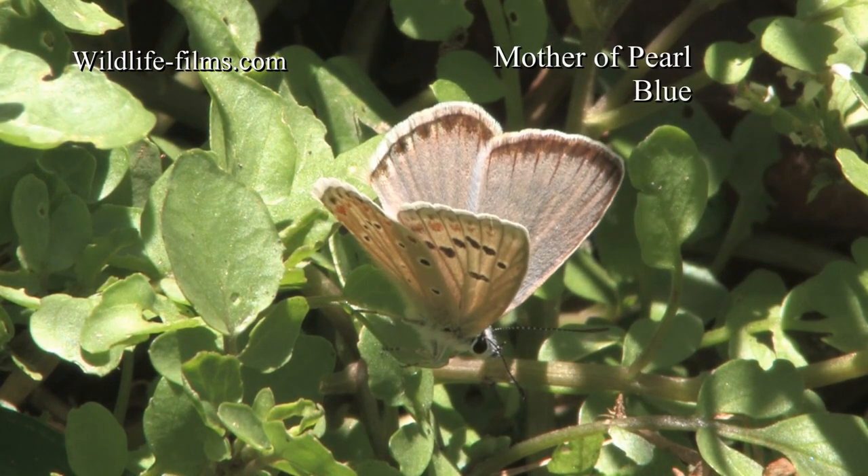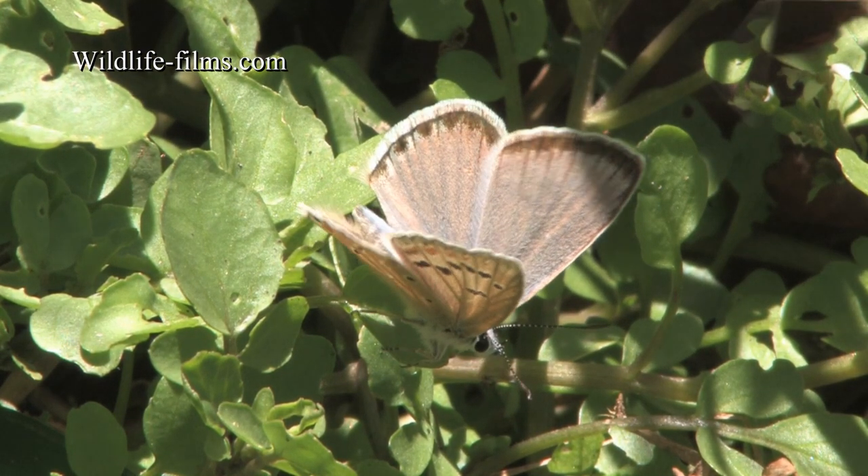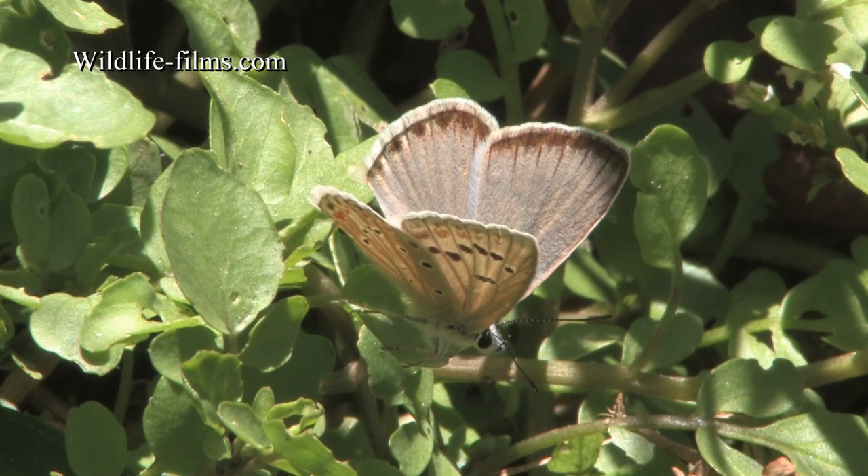This beautiful Mother of Pearl Blue was found on the first full day, puddling beside the river Guadalaviar.